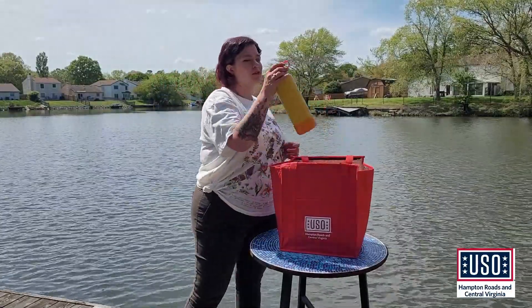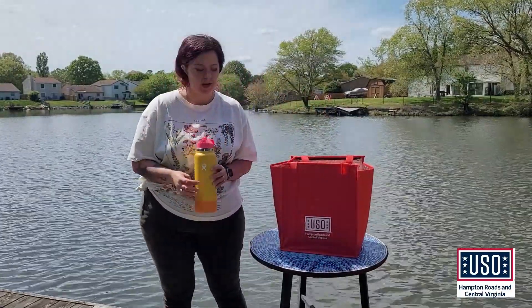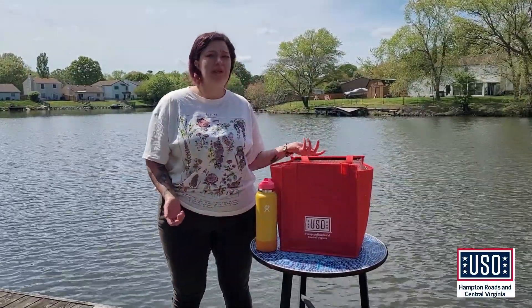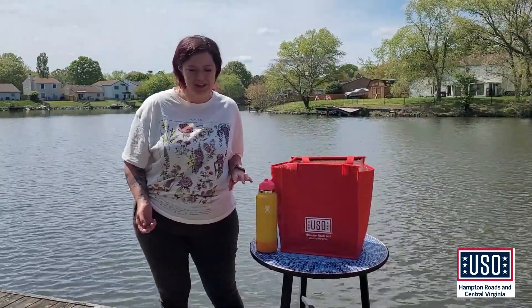One of my go-tos for sustainability is my water bottle. I don't leave the house without this. You can fill these up, reduce waste on plastic bottles, and keep yourself hydrated.